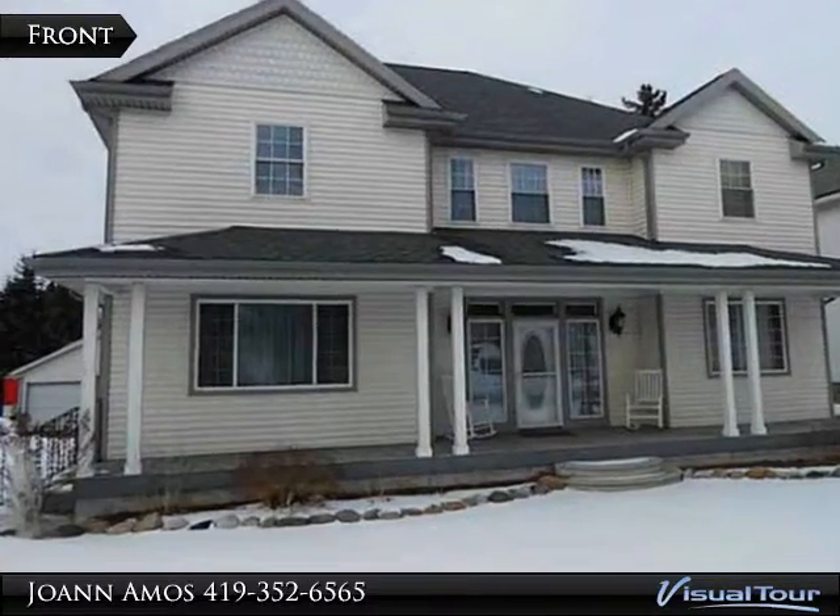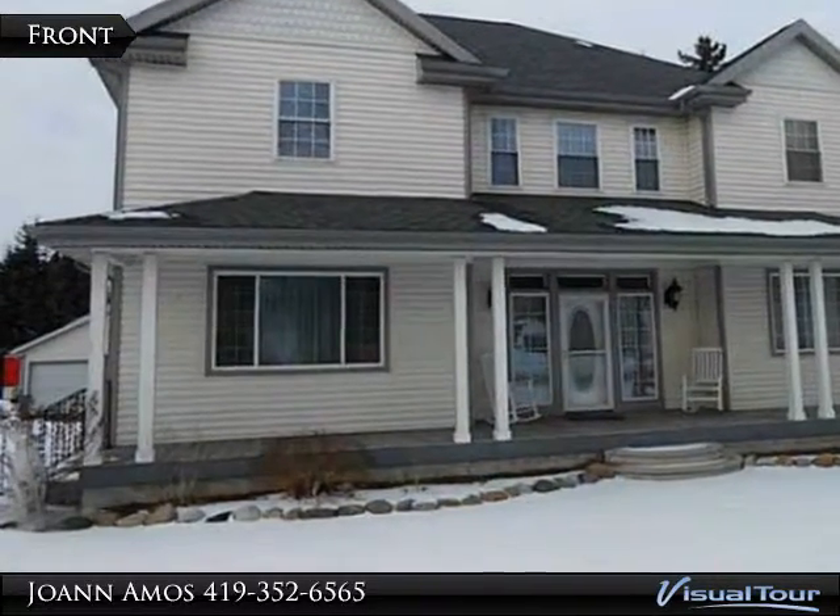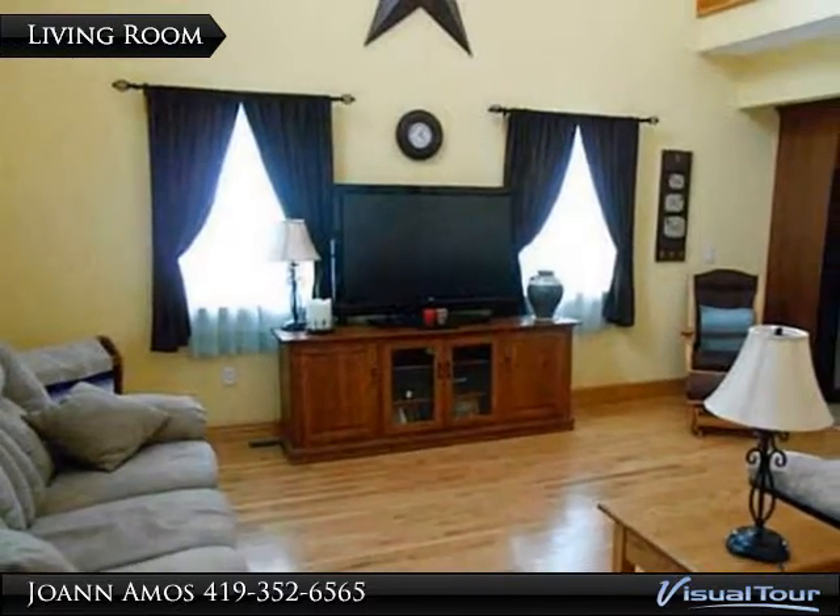This property is listed by Joanne Amos with Wells Bowen Realtors. Amazing two and a half story home with a huge four car garage.